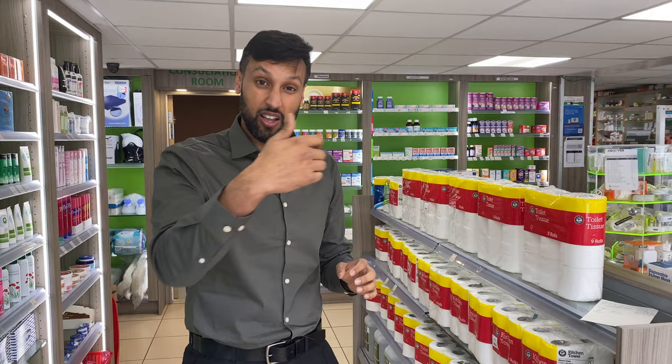Video number two is going to explain whether you should buy a pharmacy that's already set up or set one up from scratch right from the start. That's the question I get asked all the time. I personally set one up from scratch, so I'm going to be going through the things I think are important, and also a bit about acquiring a pharmacy business as well.